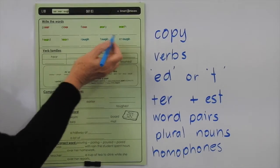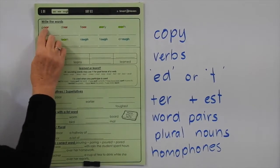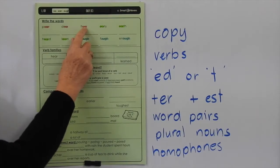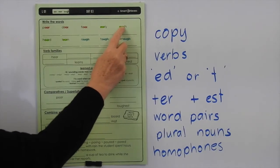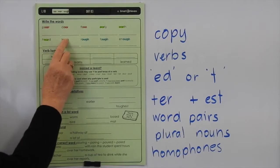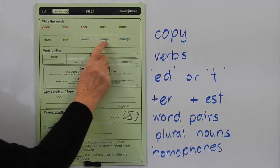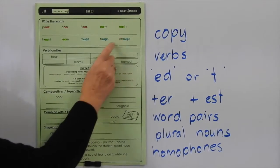POOR means someone who doesn't have a lot of money or they're not feeling well. A door is an opening to a room. A floor is that surface we walk upon in a room or building. EARLY means before time. EARTH is the planet we live on. HEARD is when you hear something through your ear. TO LEARN is when you're taught something and you remember it. ROUGH means an uneven surface. TOUGH means when something is hard to do. ENOUGH means you've had your fill of something.